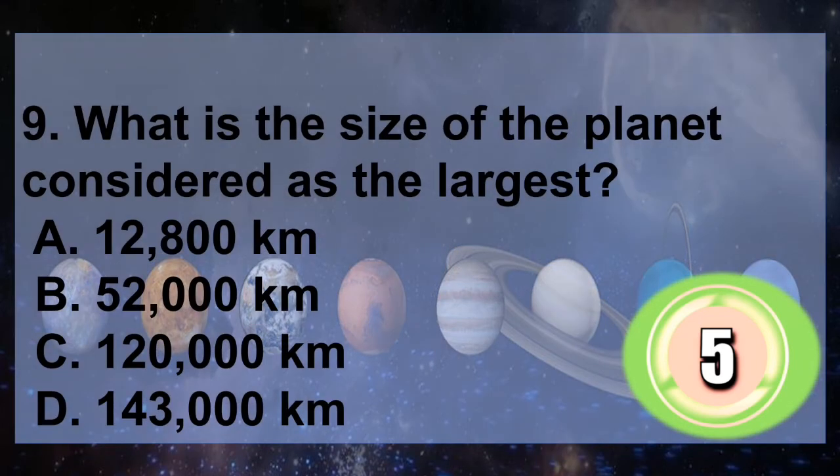Question 9: What is the size of the planet considered as the largest? A. 12,800 kilometers, B. 52,000 kilometers, C. 120,000 kilometers, D. 143,000 kilometers. You have 5 seconds to answer.